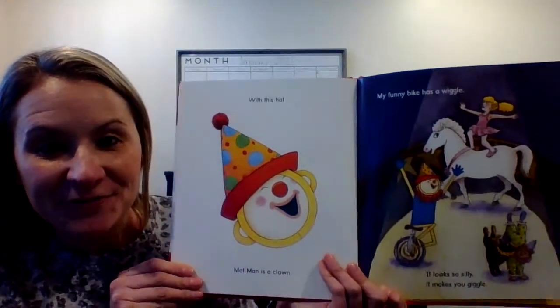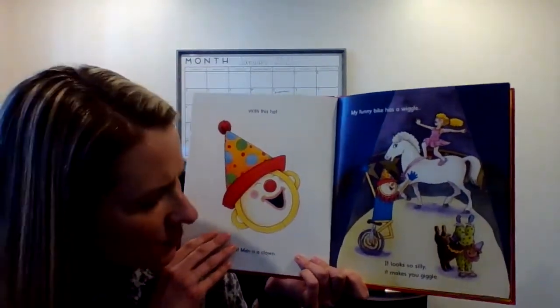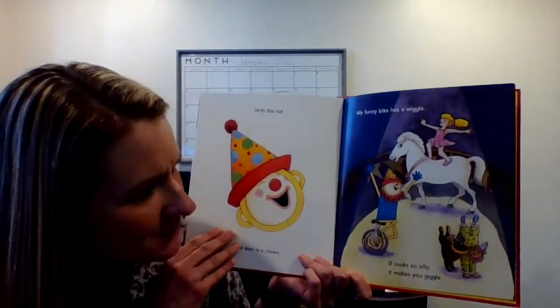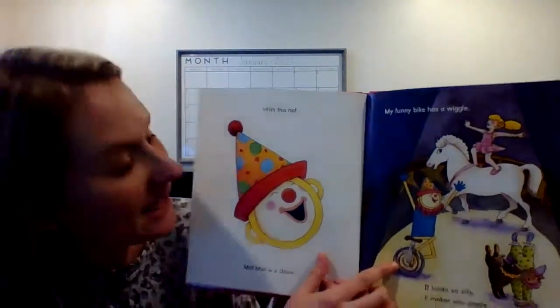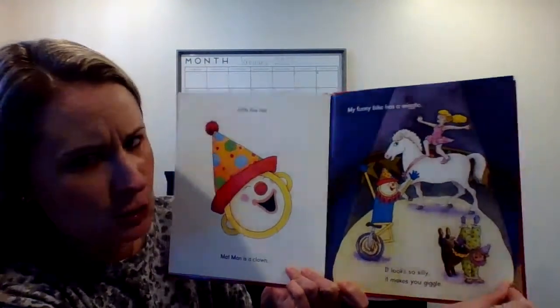What's Mat Man now? With this cap, Mat Man is a clown. My funny bike has a wiggle. It looks so silly it makes me giggle. He's on a unicycle and he's riding it — oh, that's so tricky.